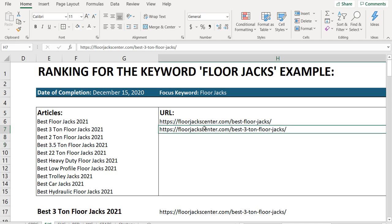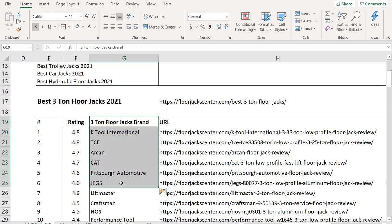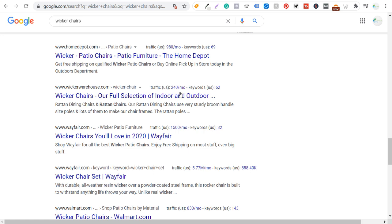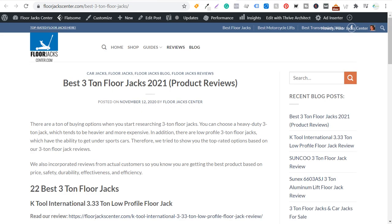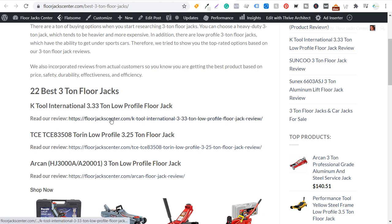Right now I just have my page published for the best three-ton floor jacks. On that page, what I'm going to be doing is linking to all these different floor jacks — all these different brands have their own variations. I put together a ton of reviews so that for every single product, I have a review. When someone comes to my page for 'best three-ton floor jacks,' I have the title, product listings with 'read our review' links, and I'm going to write short descriptions for all these individual products, including images and star ratings.